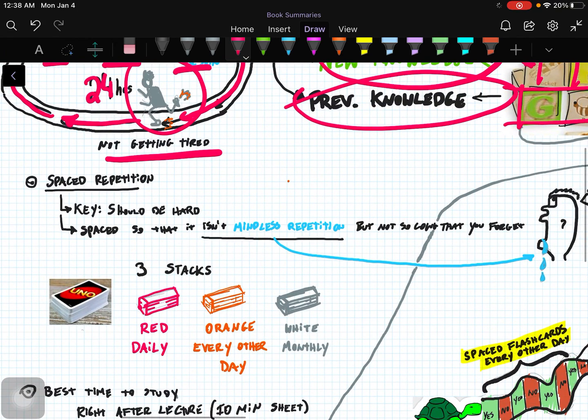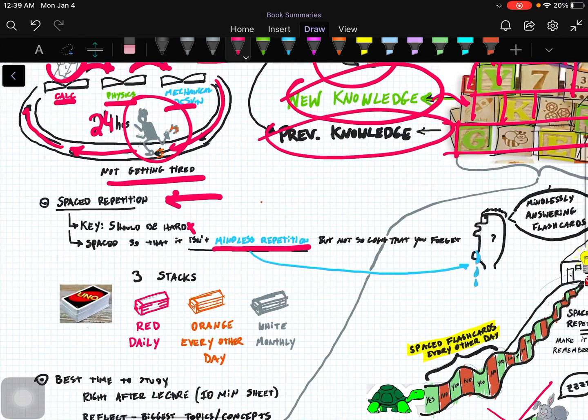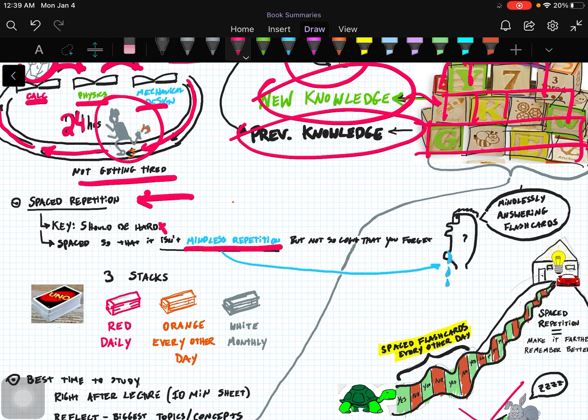Now we're going to come across probably the main theme of the book, which is spaced repetition and utilizing flashcards. That's the key. The key is that it should be hard — the information should not be mindlessly repeated when you go over flashcards. You see this a lot with college students, and hopefully if you're watching this video, you're learning this now. The right way of doing flashcards should not be mindless.